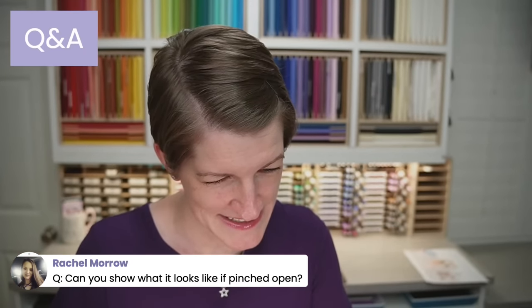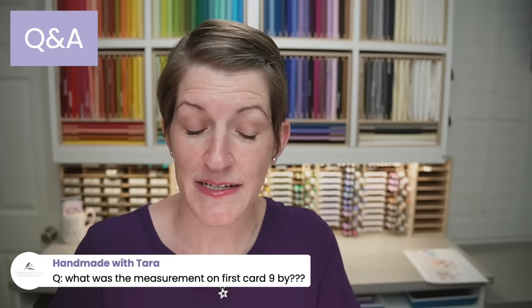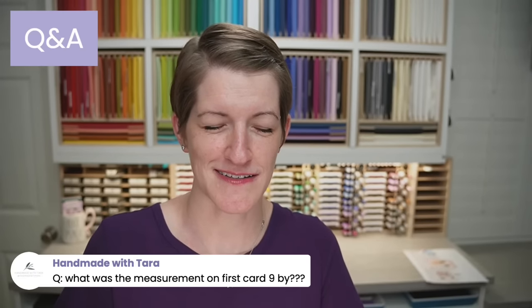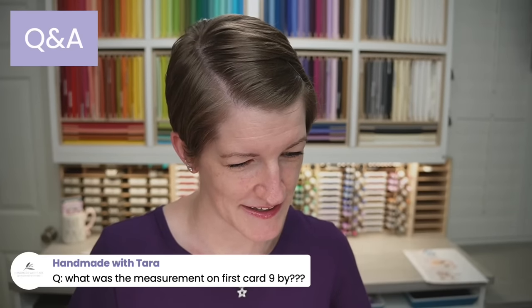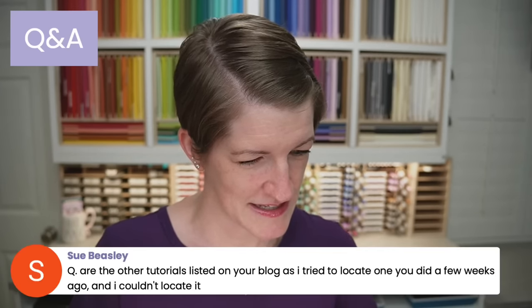The measurements for the fun fold piece are 9 by 4¼, and you'll score that at 3 and 6 along the 9-inch side. I don't have any plans for that, Linda, but I'll keep it in mind. If you guys remember, the last special event was $200 when my dad was here, so I'll try to think of doing something for $300.